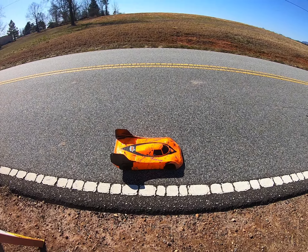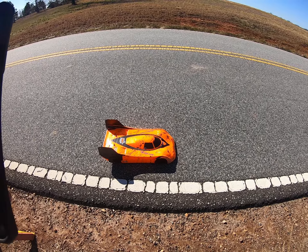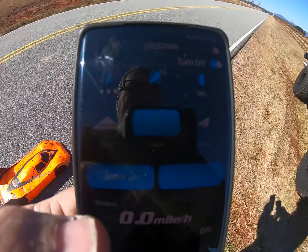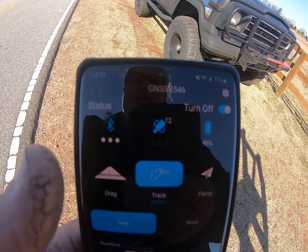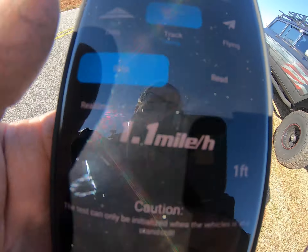All right guys, we got the Habao back out again today. This time we got the FC100 body on it, so the satellite is working.